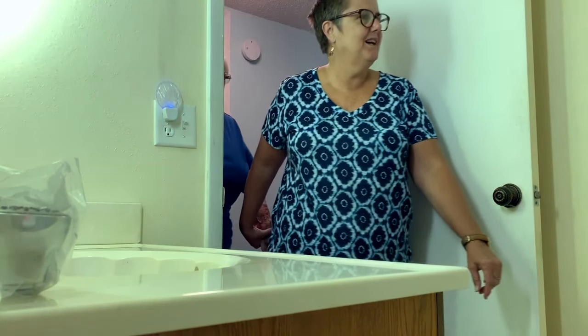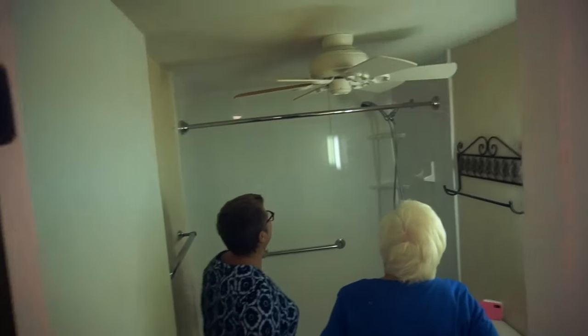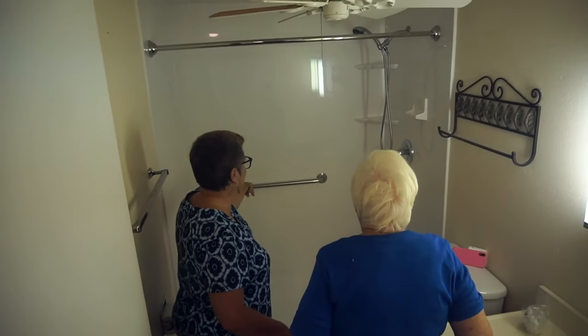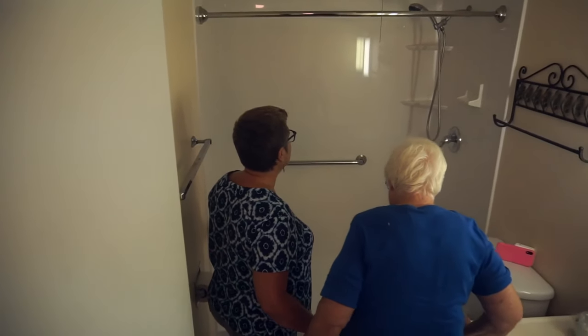Let's get in here. Oh my — look how nice that is. That's going to look pretty. Oh, got shells! This is a safety bar — that's my favorite. Look how nice that is. It just looks so clean.